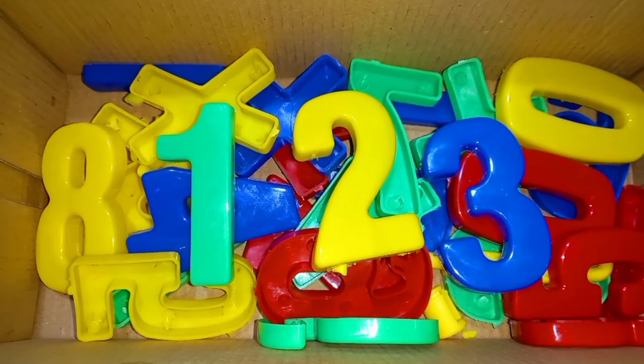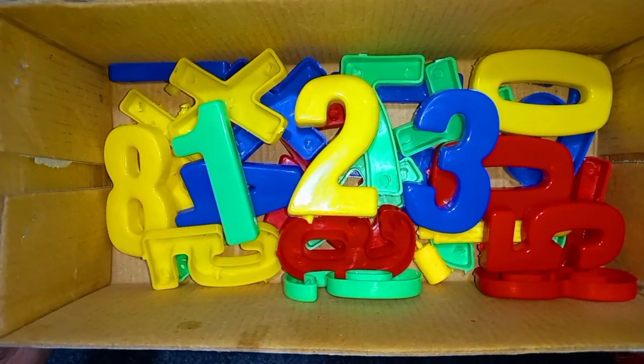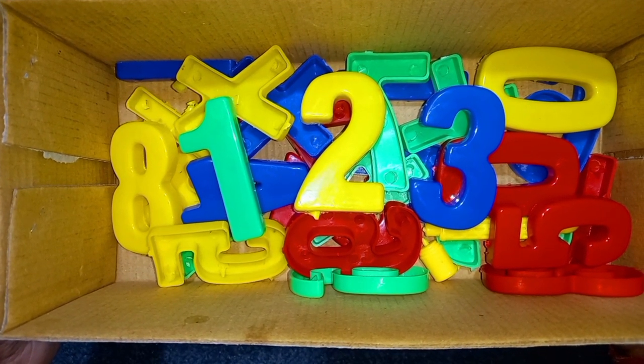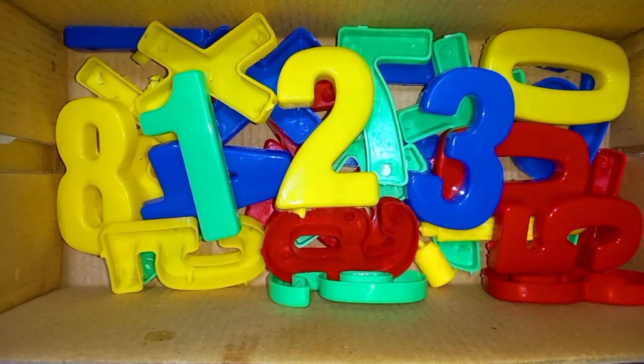Green color, yellow color, blue color. One, two, three numbers. Today we'll learn one, two, three numbers. Green color, yellow color, blue color.